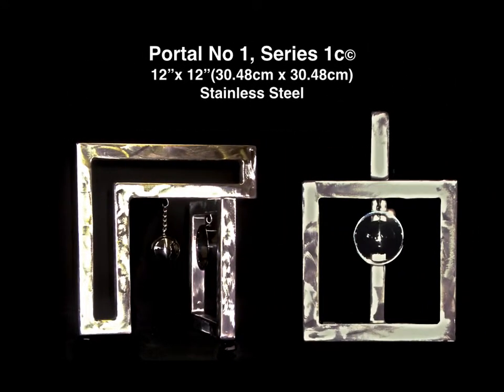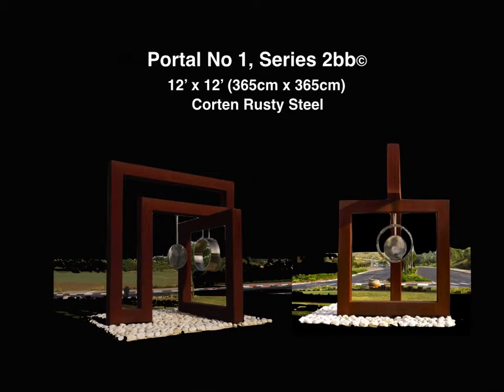Portal No. 1, Series 1C is a variation of finish of the first portal, which I discovered as I was cutting wood to begin a new sculpture, and suddenly I saw this shape and thought it would make a really nice sculpture. I liked it so much I made it in different materials. Today, the same sculpture is at the entrance to Maccabeam, Israel, in rusty steel.